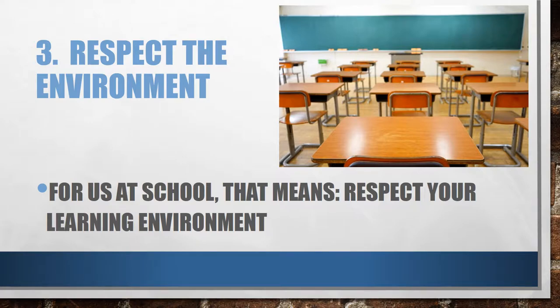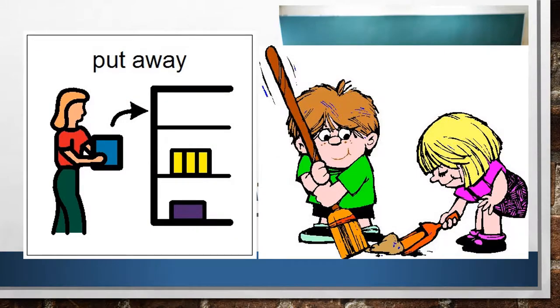And finally, the environment. For us at school, that means respect your learning environment. So how can we do that? First, by keeping our classroom picked up and clean. If you make a mess, clean it up.